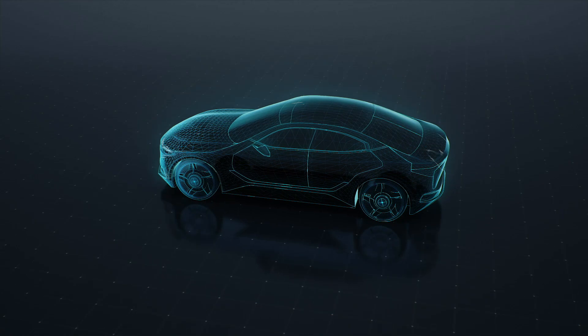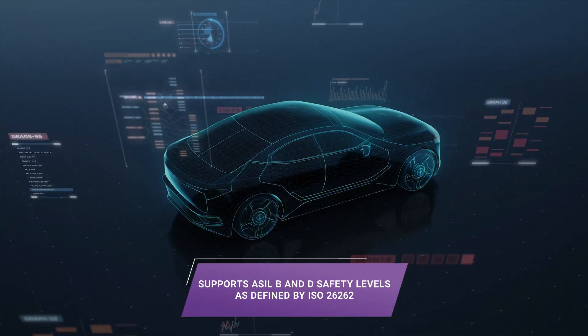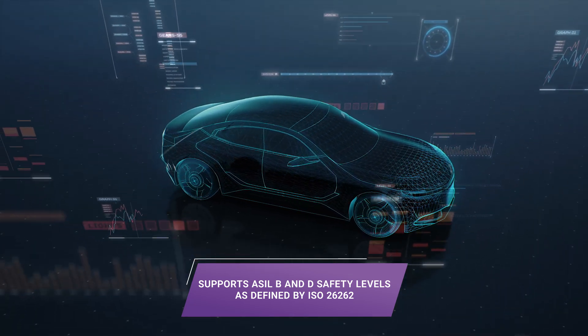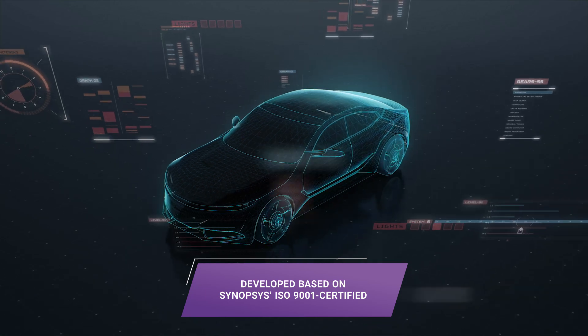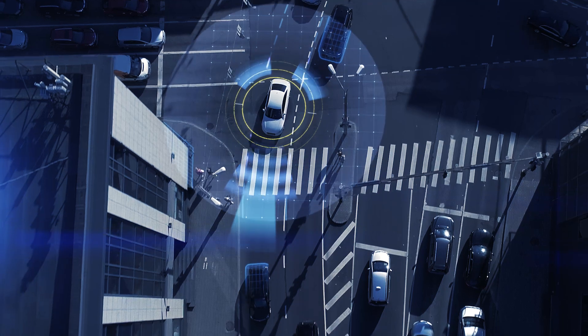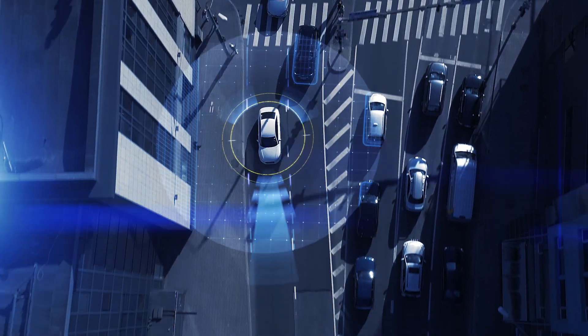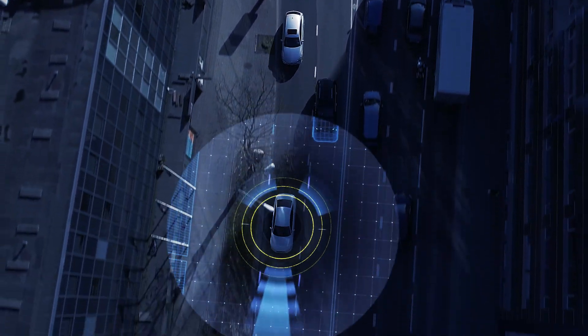The safety-enabled Arc-5 RMX processors are designed from the ground up to achieve the highest levels of functional safety as defined by ISO 26262. They are developed based on Synopsys' ISO 9001 certified quality management system, and have integrated hardware safety features that detect system errors to support the highest levels of functional safety,